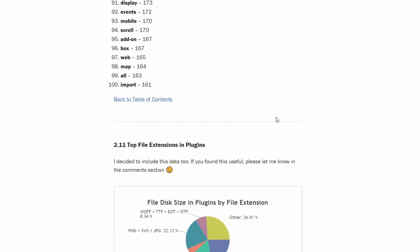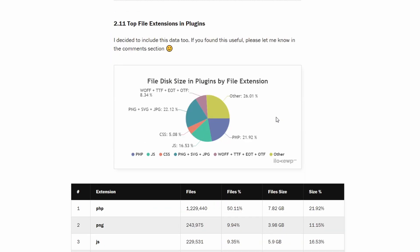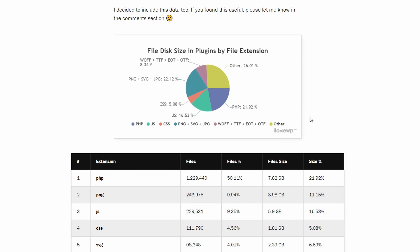And finally, the last piece of information: it is the breakdown of plugins' disk size by file extensions. Images make up only 22%, compared to 49% in themes. PHP files are also 22%, compared to less than 8% in themes.